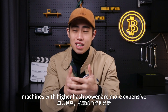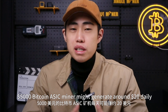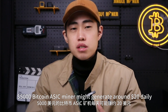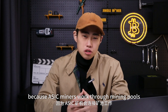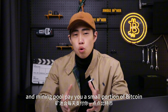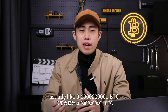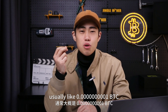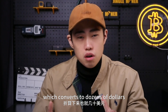Machines with higher hash power are more expensive. A $5,000 bitcoin ASIC miner might generate around $20 daily. ASIC miners work through a mining pool, which pays you a small amount of bitcoins directly each day — usually around 0.0000001 bitcoins, which converts to dozens of dollars.